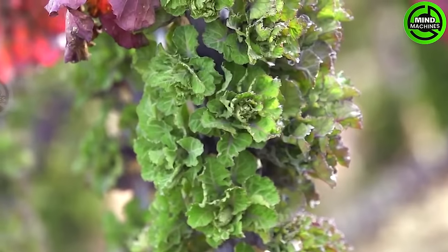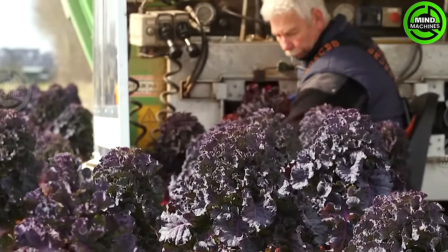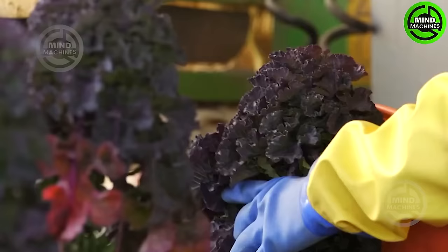Driven by automation, this machine optimizes the kale harvesting process. It autonomously traverses the fields, adeptly identifying mature kale plants ready for harvest.